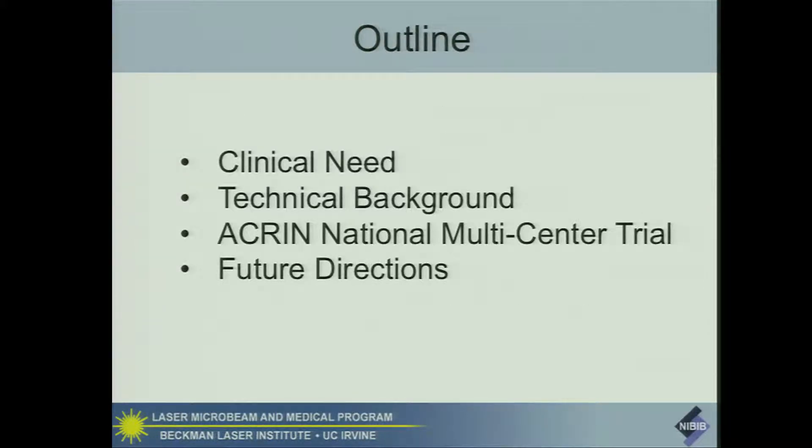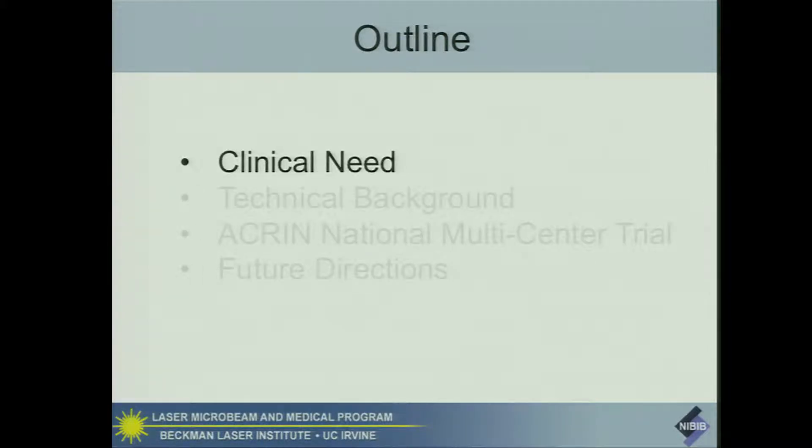Let me give you a brief outline. I'll introduce to you the clinical need for this work, a bit of a technical background, talk about a national multi-center trial that we've established, and then I'll speculate on some future directions.